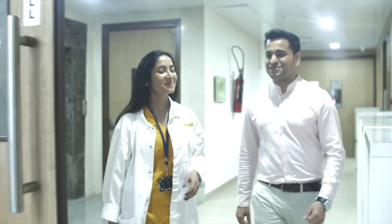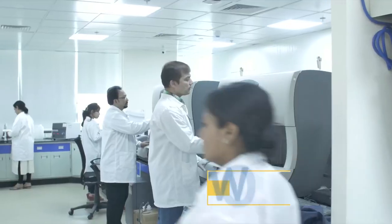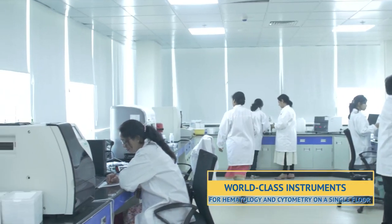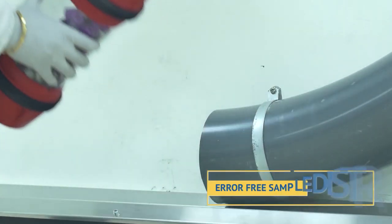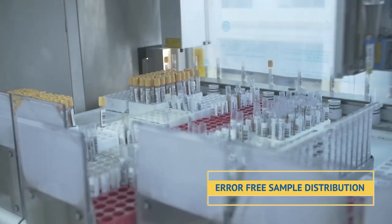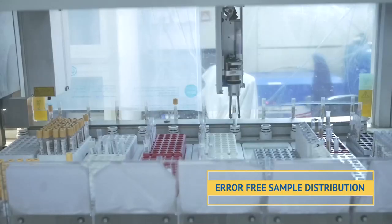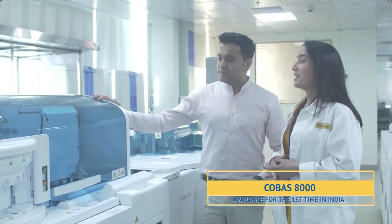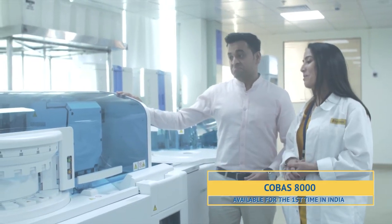Want to see what happens next to the samples? Just check this out. We are well equipped to take big leaps in biochemistry, hematology, and flow cytometry. This latest model is like a gem of this building — it has the capacity of 680 immunoassay tests per hour and up to 9,800 clinical chemistry tests per hour.